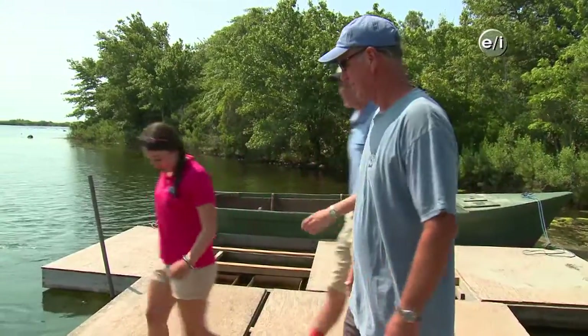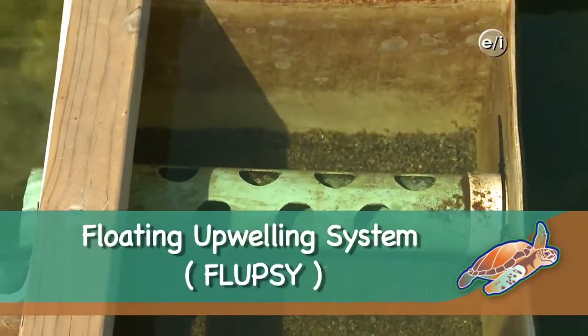Hi Steve! What's going on here? Well, this is a nursery system that we use for growing our small oysters. We have a hatchery back at our property on the cove where you came in by boat, and we grow the oysters there until they're about two or three millimeters — very tiny. Then we move them into this nursery system, which is called a Flupsy, or Floating Upwelling System. The oysters stay in this system until they're about half an inch.